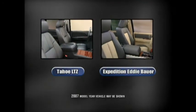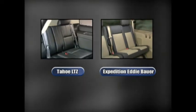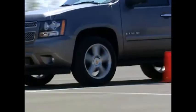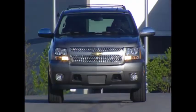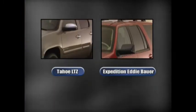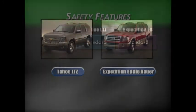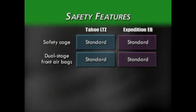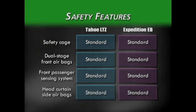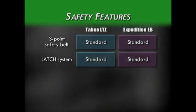As full-size SUVs, Tahoe and Expedition are typically thought of as family haulers, so safety and security are a high priority. Chevrolet designs and builds Tahoe with an eye toward continuous safety, with features to protect occupants before, during, and after a collision. Both the Tahoe LTZ and Expedition share a host of standard safety features: safety cage construction, dual-stage frontal impact airbags, front passenger sensing system, head curtain side airbags, three-point safety belts in all positions, and the LATCH child safety seat retention system.